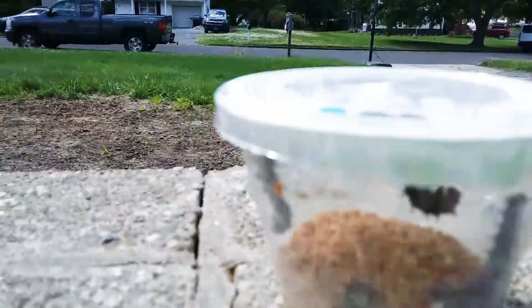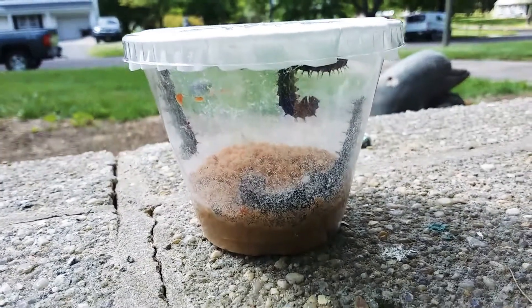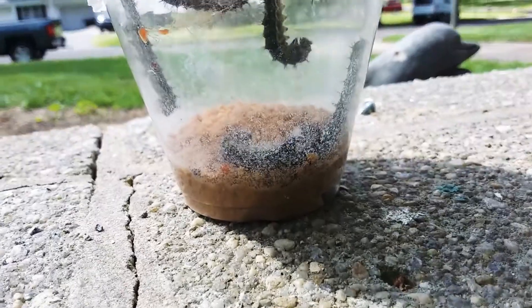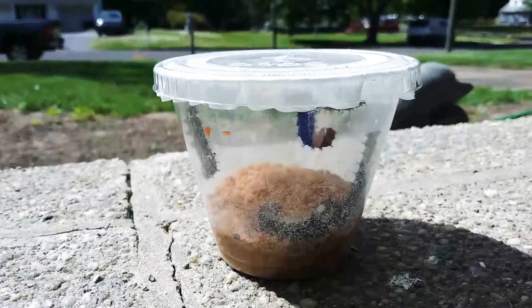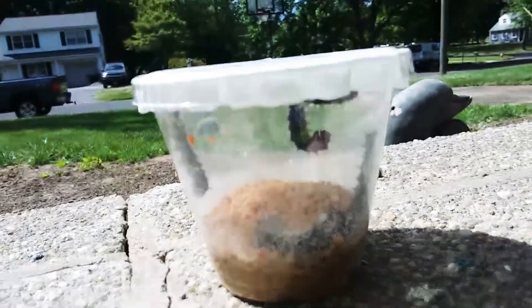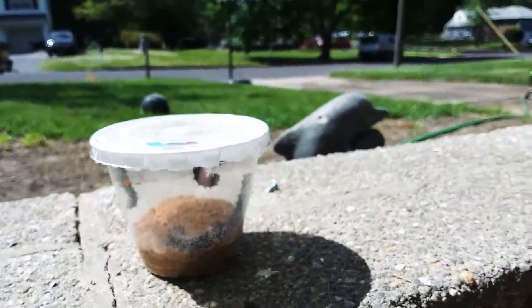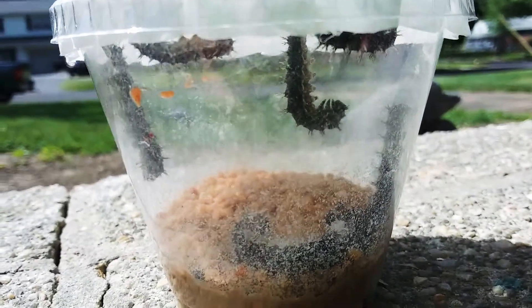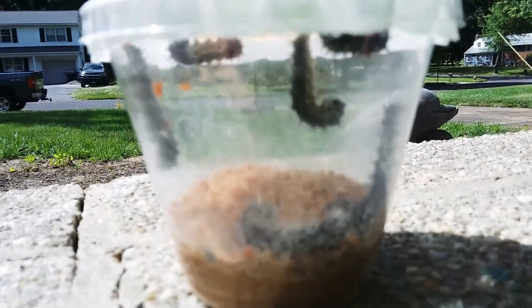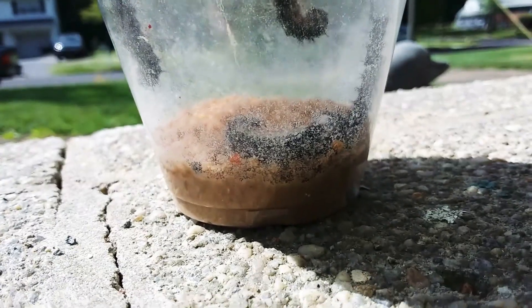Hi guys, welcome back to the channel! One of my family members got me these painted lady caterpillars. We're actually going to put them in a bigger tank — I'm not sure how many days, maybe tonight. I'll post a video on that, but here's a close-up view of the painted ladies.